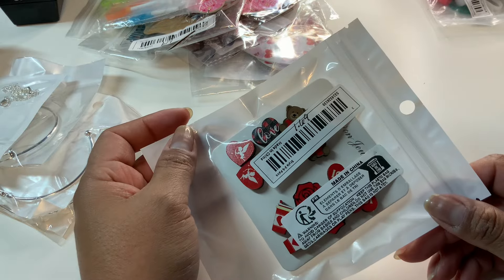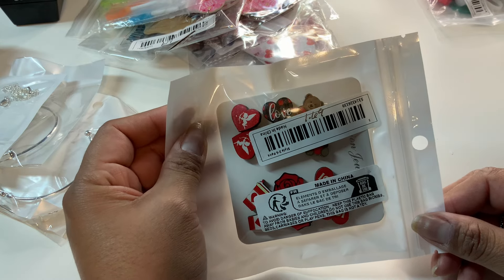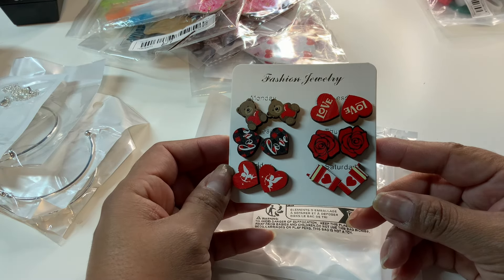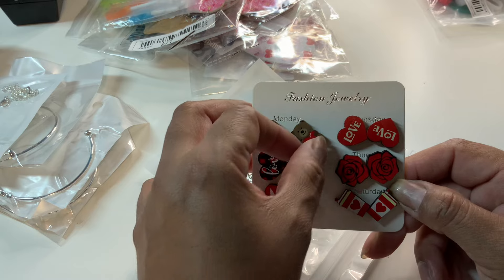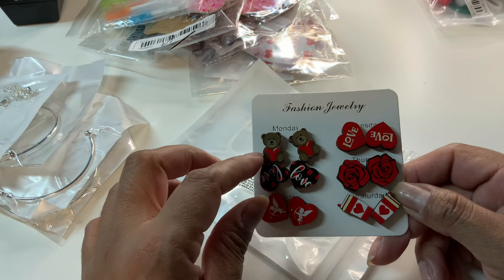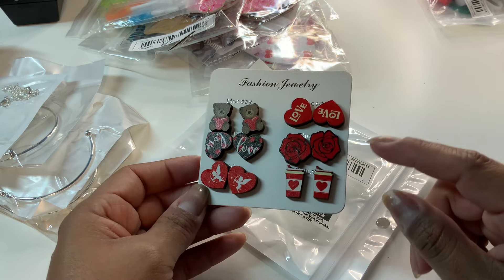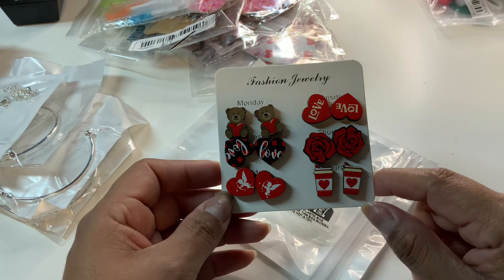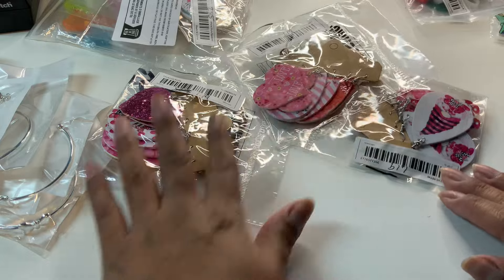Here is this awesome set for $1.69 — more than I'd normally pay but it has six pairs and I'm so happy. It has a rose, a love heart, a teddy bear with a heart, a plaid background heart, cupid, and coffee cups — which are always so popular. I already have someone who wants these.